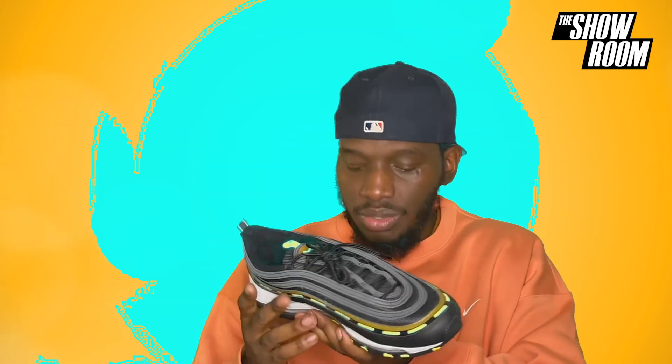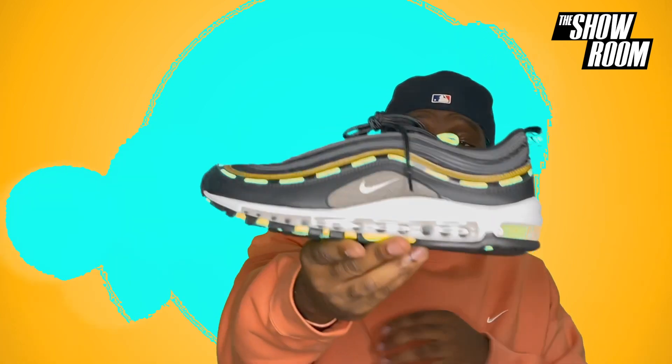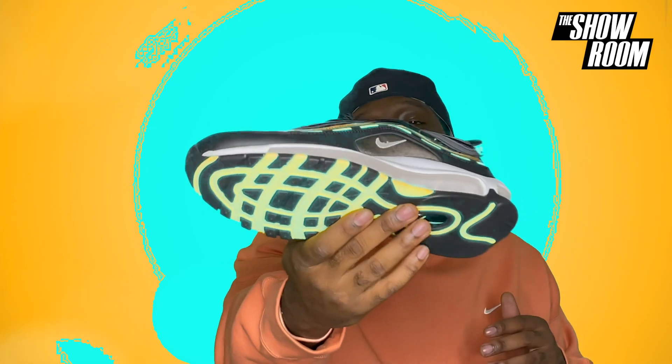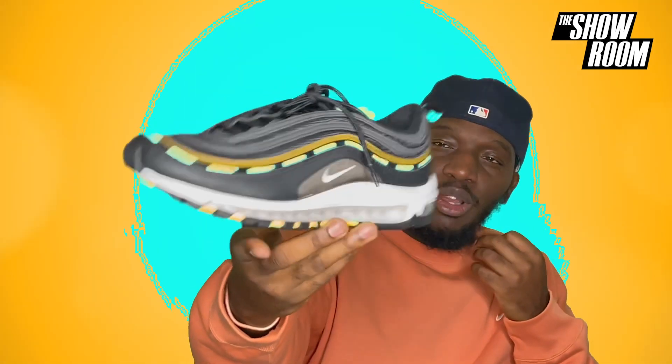Yeah, it's a cool shoe — definitely a nice 97. Tell us what you think: cop, drop, flip, or trash? Let me know what you think.